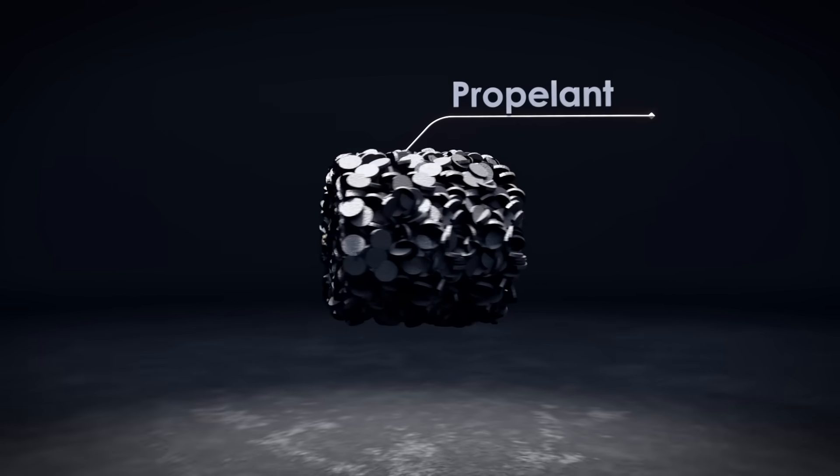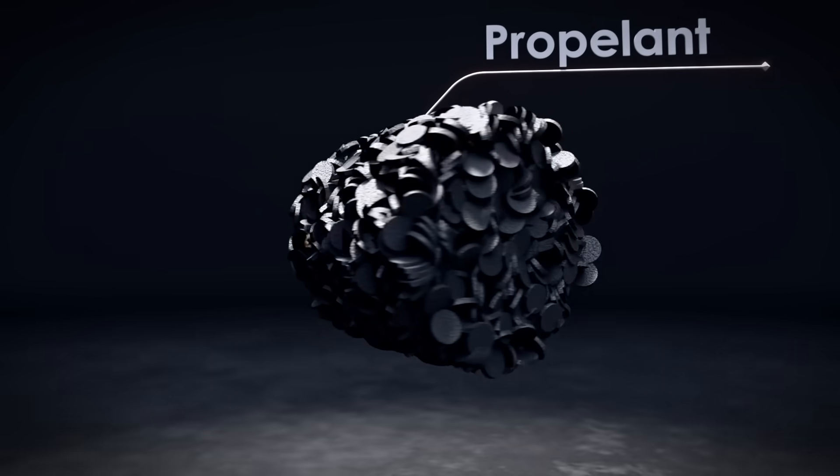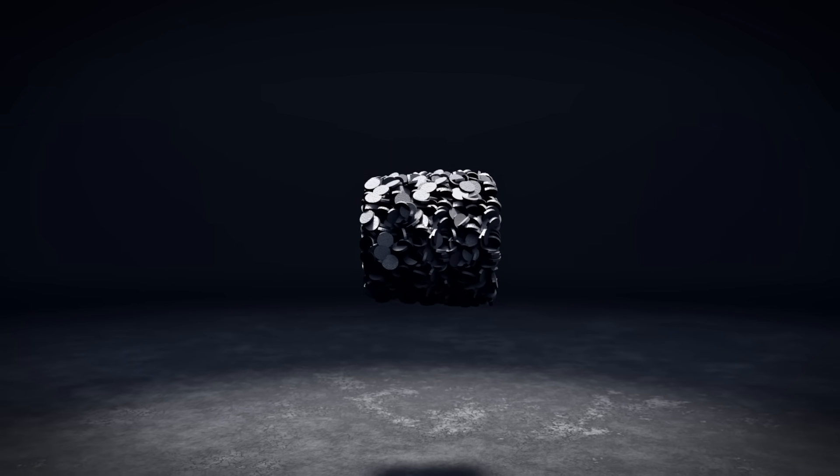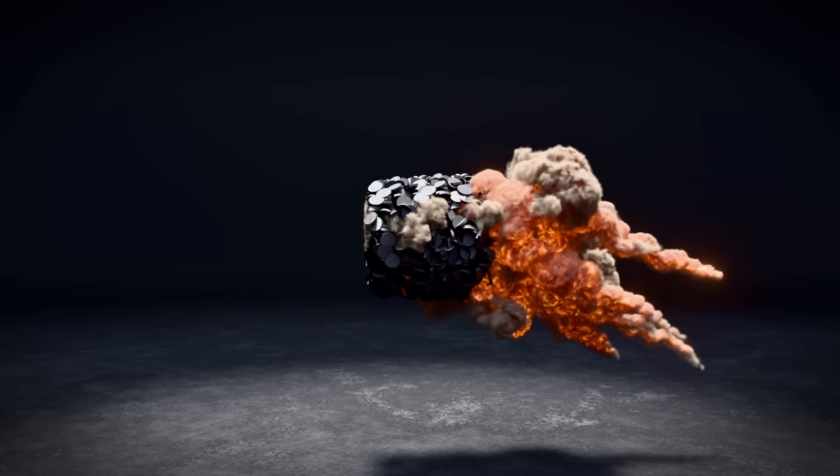Next is the propellant. Not black powder like in old movies, but modern smokeless powder — tiny grains that burn in microseconds, generating immense gas pressure.